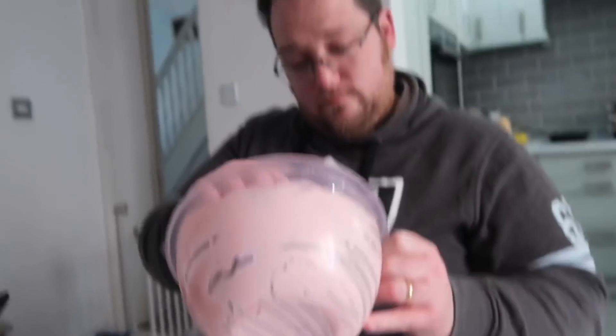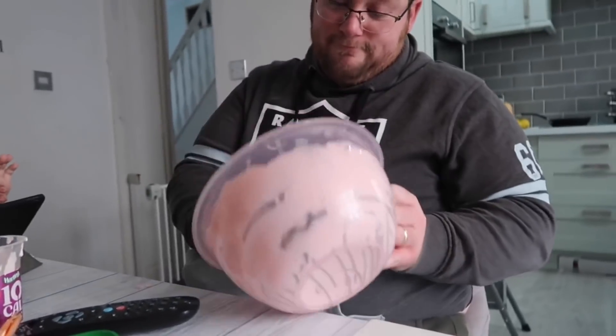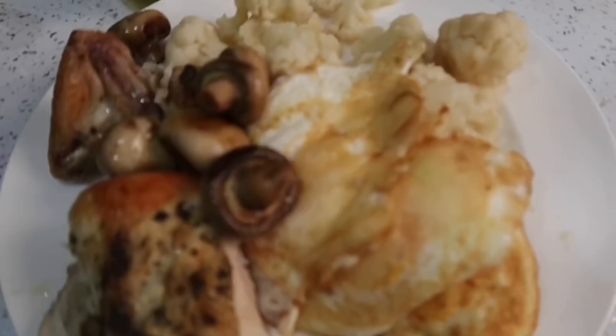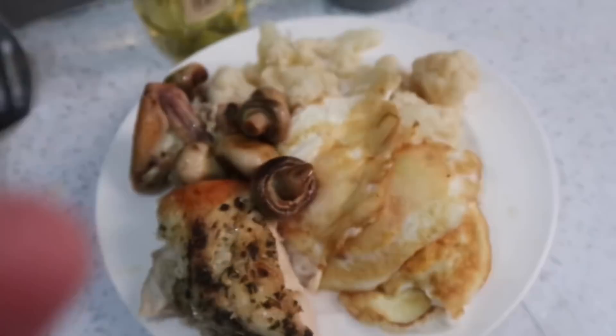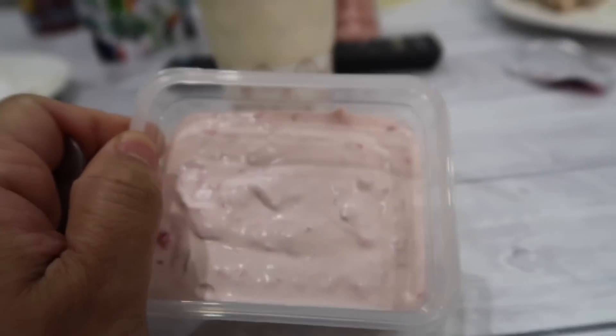Hubby made a pudding — raspberry? Strawberry! Strawberry and double cream. So he has five dinner options guys: egg, chicken, cauliflower, mushroom. Here's the chicken. Hubby had his pudding guys, I'm having mine.